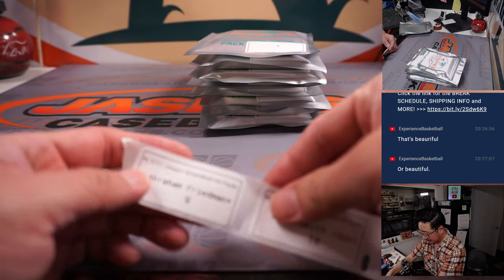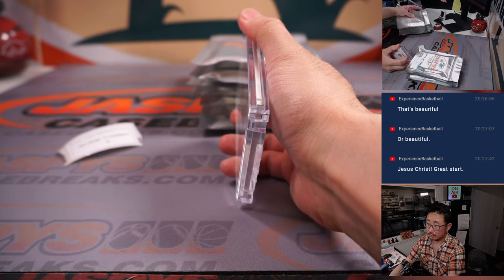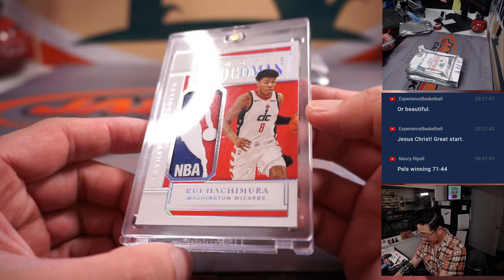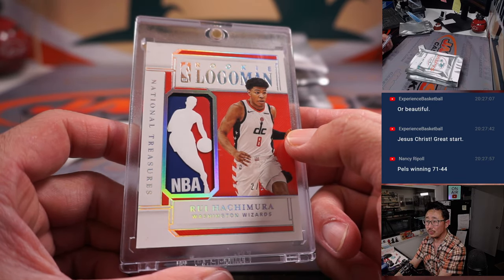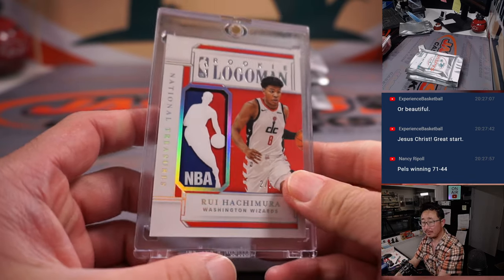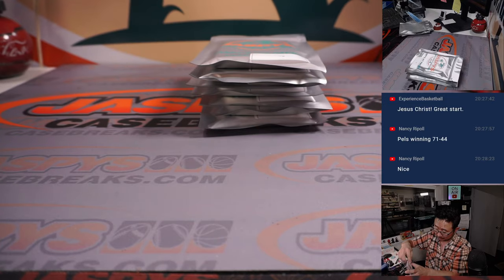On to the second half. Pack nine for Abraham — last spot mojo. This is the logo man! Abraham with the last spot mojo logo man — Rui Hachimura, two out of five. Nice rookie logo man. Out of fives and under, get the train whistle — All aboard the Big Hit Express!